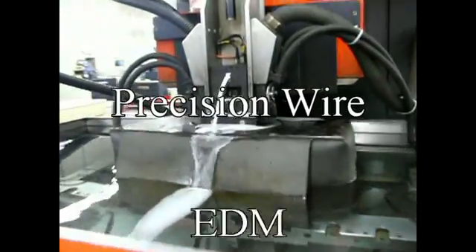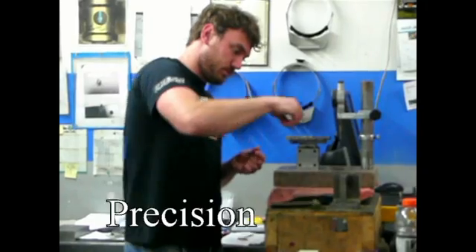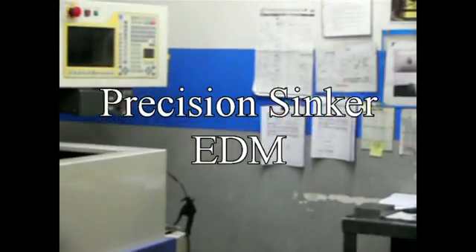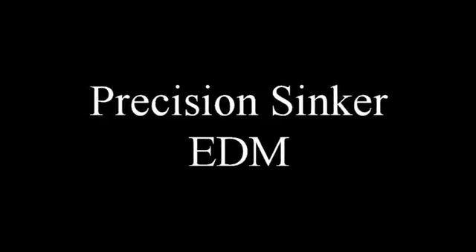Medical Instrument Manufacturing provides precision wire EDM services to customers who require close tolerances. We have been providing sinker EDM services since 1959. We produce our copper and brass electrodes in-house, allowing us complete control over the manufacturing process.